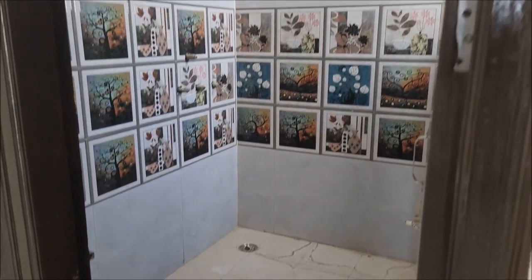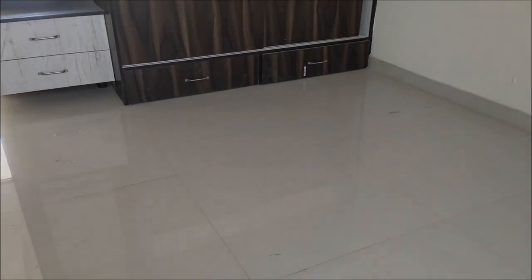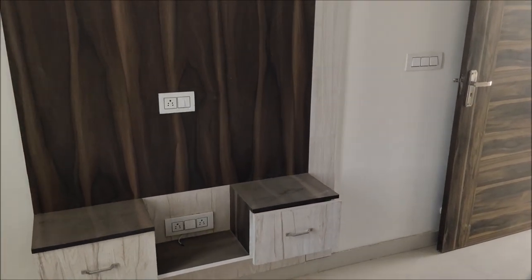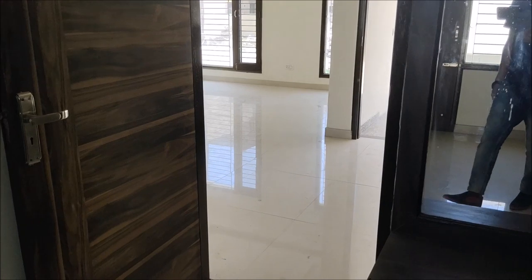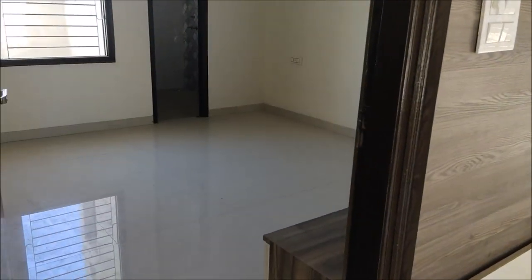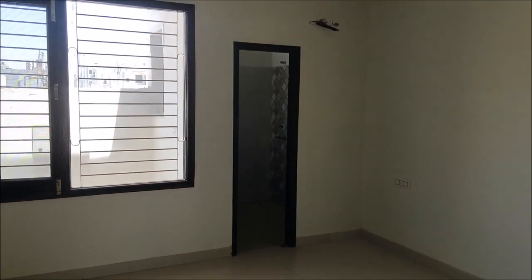This is a balcony space. These tiles will be changed if you don't like them. This is the second bedroom. This is the first bedroom.